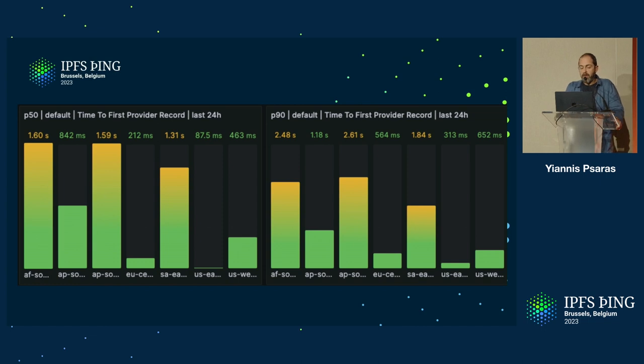Here is the performance — the P50 and P90 — from time to first provider record. What I wanted to highlight is the massively different performance between different locations. The EU node and the US East and US West nodes have very much different performance than the rest of the regions, and that's across P50, P90, and P99 that we're monitoring. There's lots to be speculated, but at some point we need to sit down and figure out why this happens.